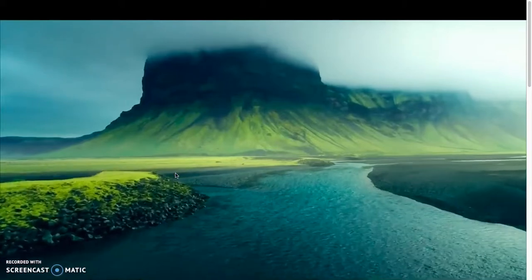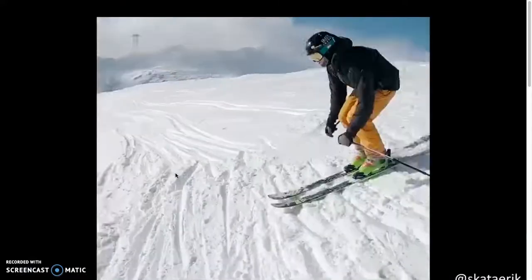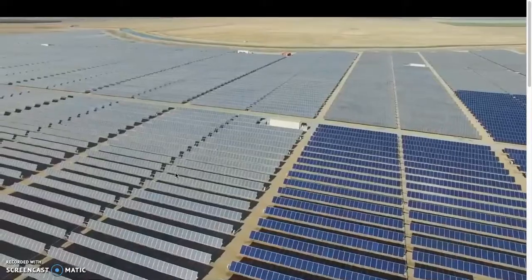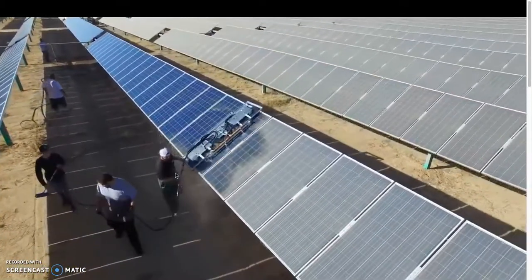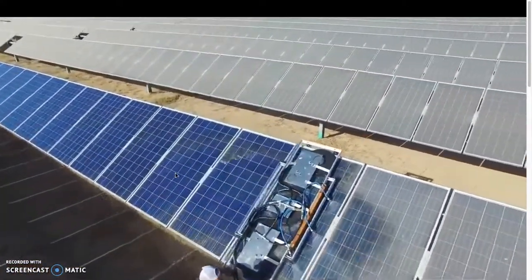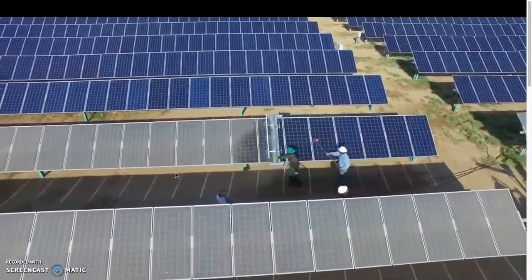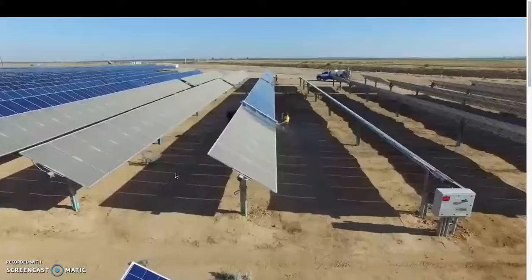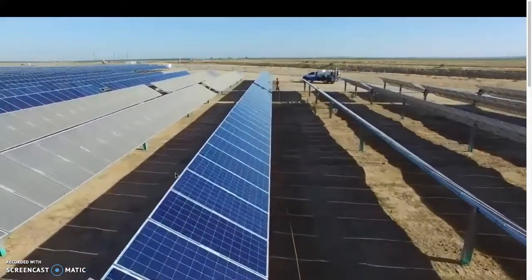I think my parents have been to Iceland. In case you didn't know, this is how solar panels are cleaned. That is amazing — that is so cool. It'd be cool if I could clean my room like that.